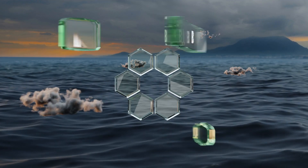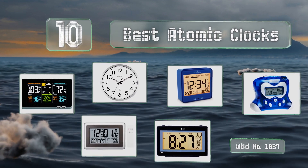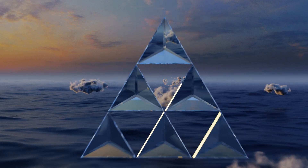EasyVid presents the 10 best atomic clocks. Let's get started with the list, starting off at number 10.